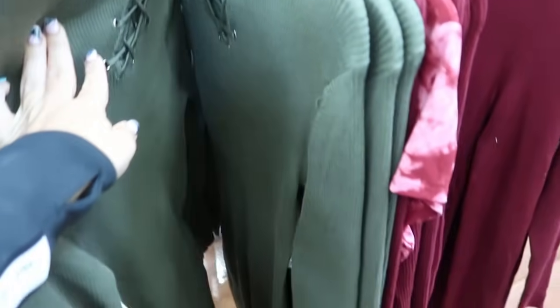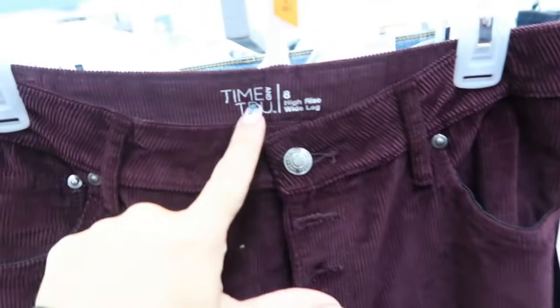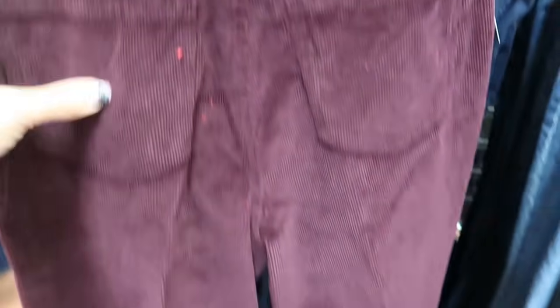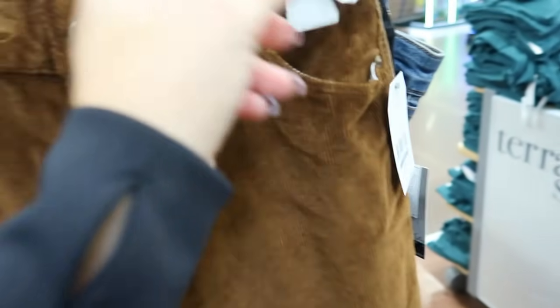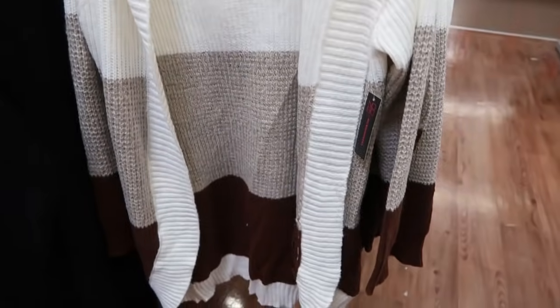New from Time and True are these wide corduroy pants. It says high rise, pockets, button fly, wide all the way down. It comes in this plum burgundy and also in the camel. These are $17.88. I think they come in more colors so I'll have them linked down below.